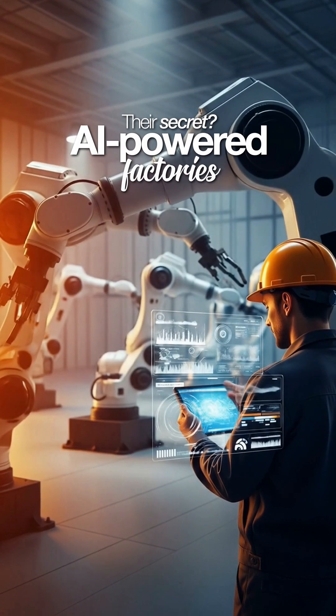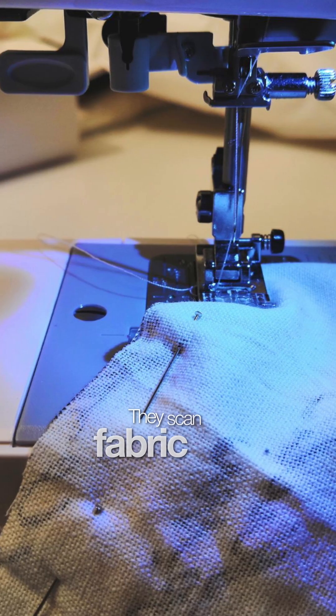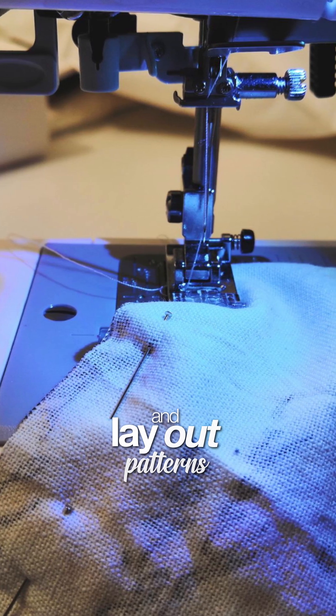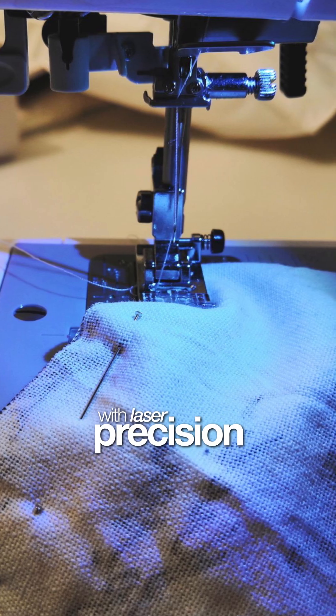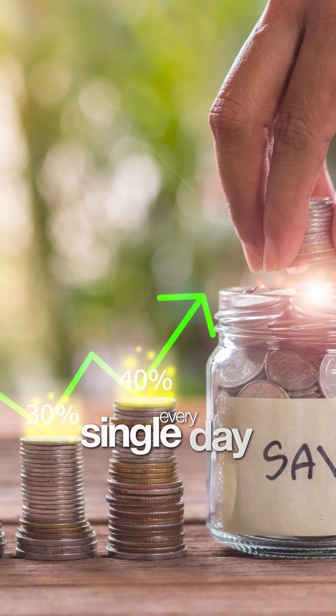Their secret? AI-powered factories. Here is a fact: manual cutting alone can waste 20% of your fabric even before the first stitch. AI-driven cutting systems flip that story — they scan fabric for flaws and lay out patterns with laser precision, reducing waste to as little as 2–3%. That's real money saved every single day.